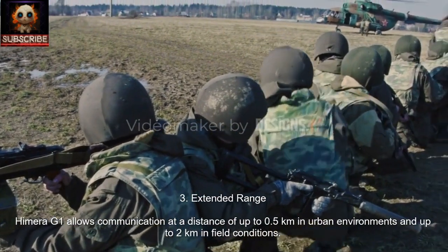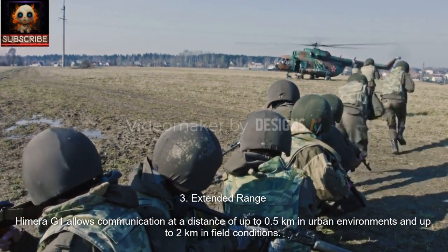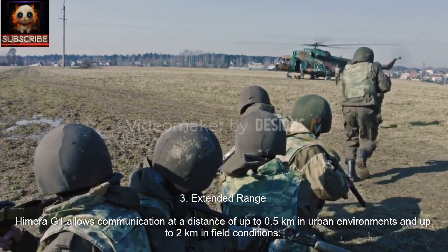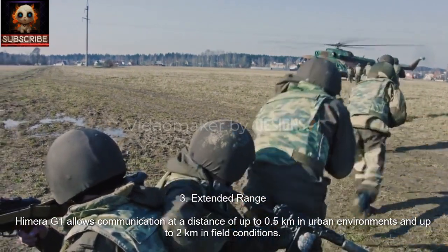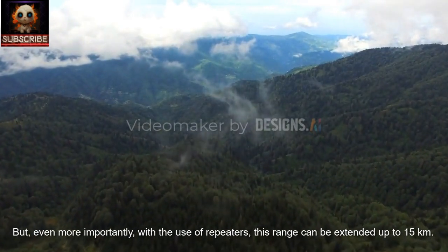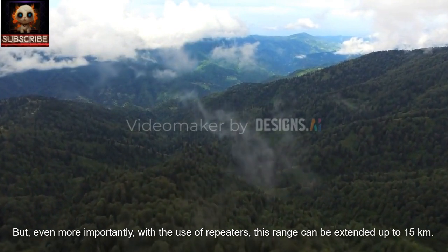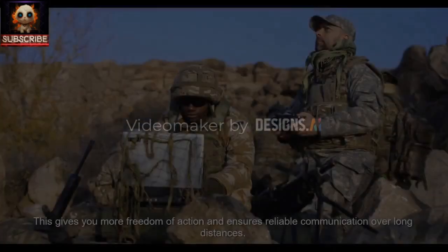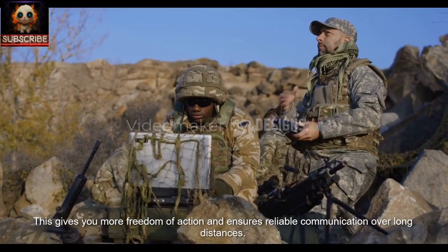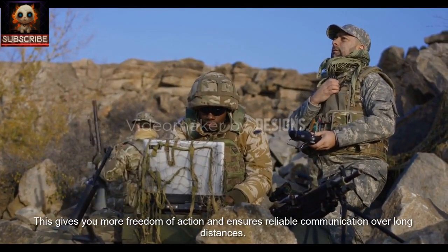3. Extended Range. Hemera G1 allows communication at a distance of up to 0.5 km in urban environments and up to 2 km in field conditions. But even more importantly, with the use of repeaters, this range can be extended up to 15 km. This gives you more freedom of action and ensures reliable communication over long distances.